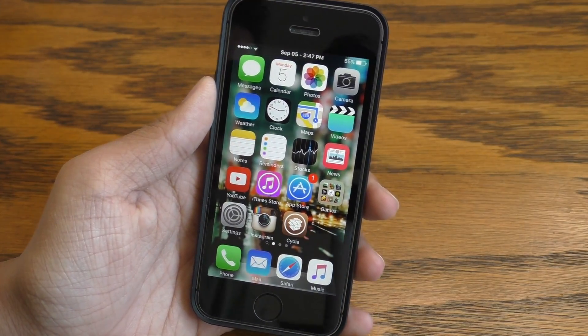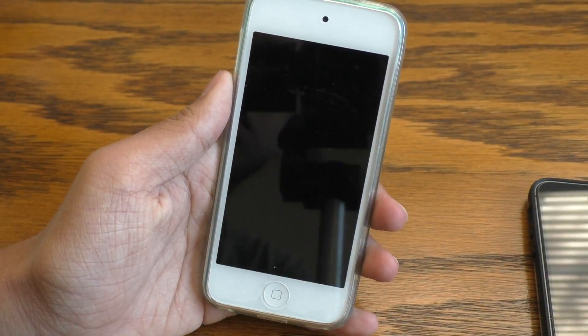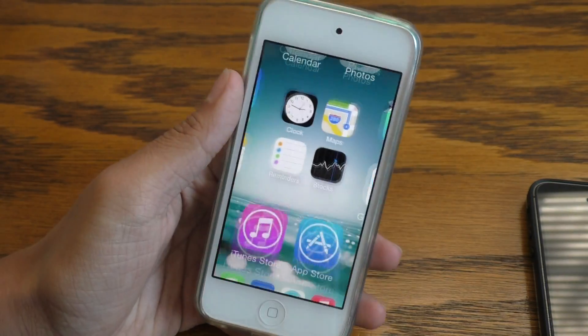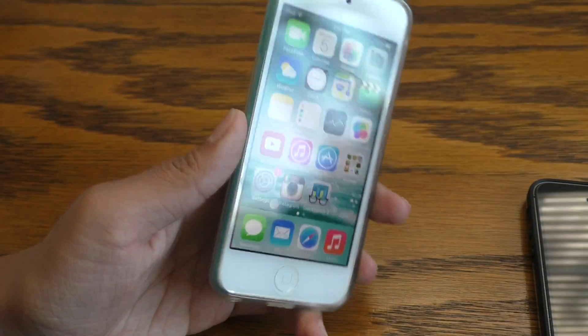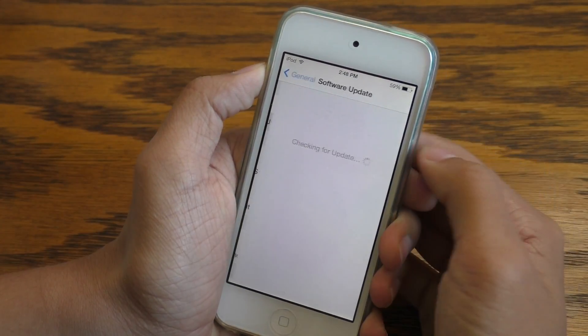If you are not jailbroken, you can follow this process to get rid of that stupid pop-up that keeps telling you to install the future firmware. What if I just don't want to install it? Just stop bothering me. For this video, I will be using my iPod touch 5th generation, which is the only device I have right now that has a software update.